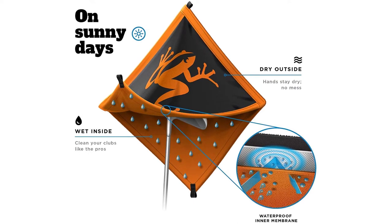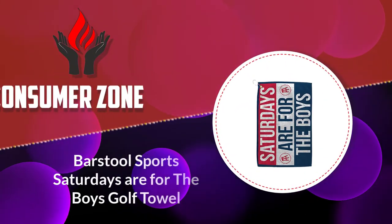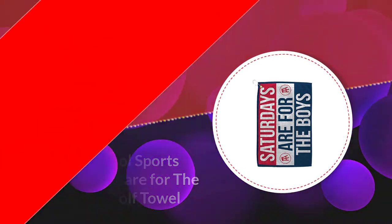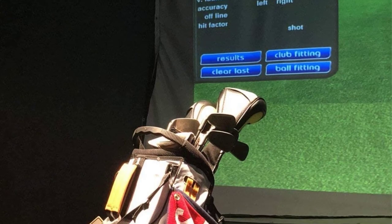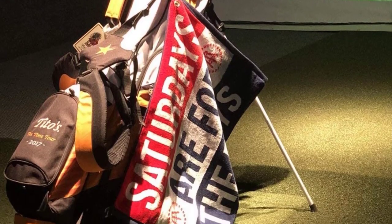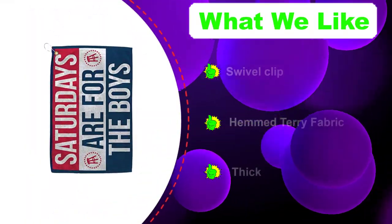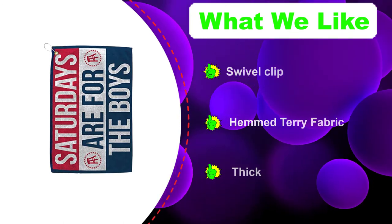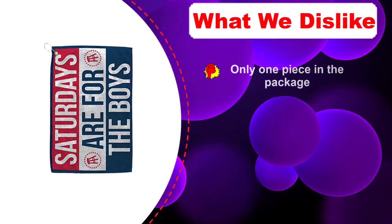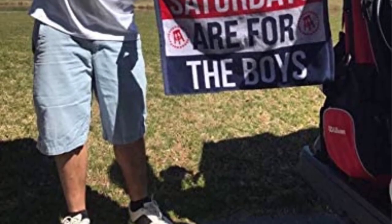Number two: Barstool Sports Saturdays Are For The Boys Golf Towel. The official SAFTB 16x24 golf towel by Barstool Sports is made with hem terry fabric. The swivel clip used in this towel makes it easy to hang from your golf bag and keep those clubs clean. You can carry it easily to the greens, lay your putter grip down while chipping, and your wedge grip down while putting.